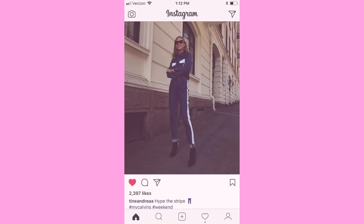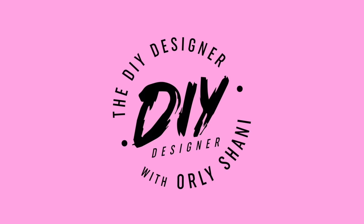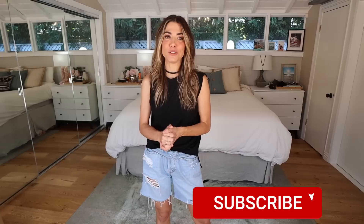That was a resounding yes please to a cutoff short styling video. I asked if you guys wanted some outfit ideas for cutoffs that we did in the last video, and everybody was super stoked. So that's what we're going to do today.